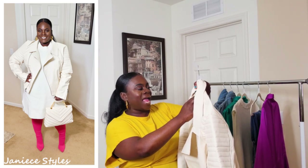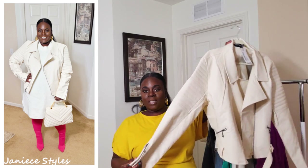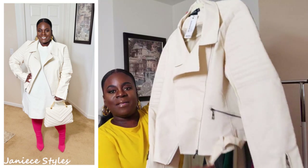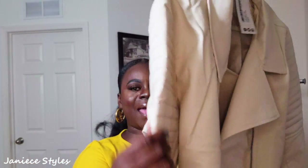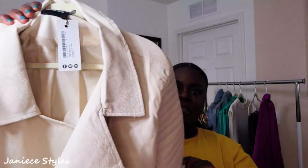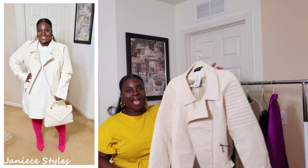In this jacket I got a US size 16, and it is really, really cute. Look at the details on the jacket — they have zippers, it has a belt. Let me come a little bit closer so you can see some of the details. Look at the padding in the arms. It's a really, really nice jacket.